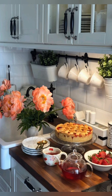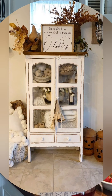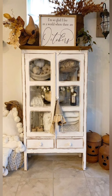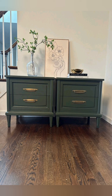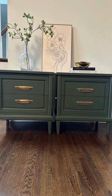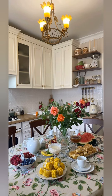Enhance with candlelight — candlelight can create a warm and inviting atmosphere. Use candlesticks on the dining table, lanterns by the fireplace or a cluster of tea lights in the bathroom. Scented candles with floral or herbal fragrances can also add to the cottage ambiance.